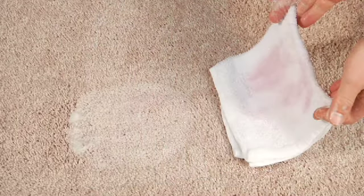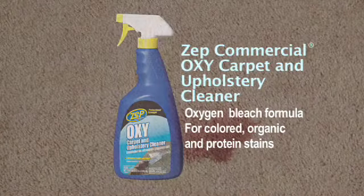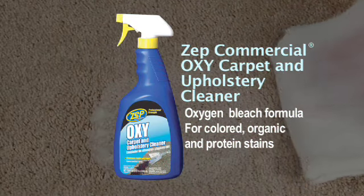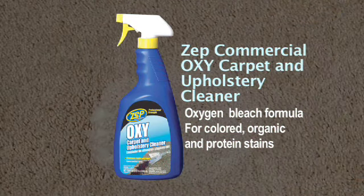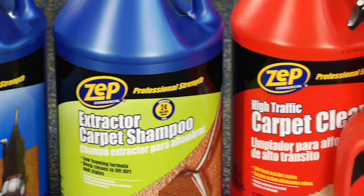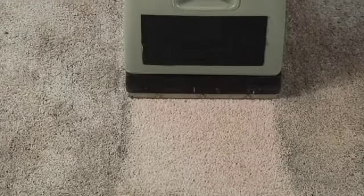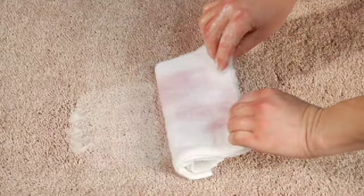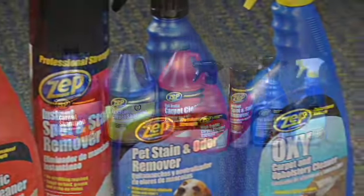Zep Commercial OxyCarpet and Upholstery Cleaner is a powerful oxygen bleach formula, great for colored, organic, and protein stains. From cleaning the largest expanses of carpeted flooring to pinpointing spot removal, Zep Commercial OxyCarpet Cleaners are precision engineered to attack every cleaning job with the advanced formulas you expect from Zep, the choice of professionals.